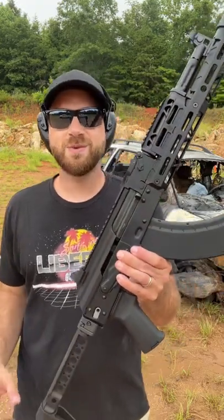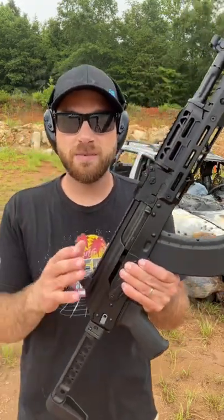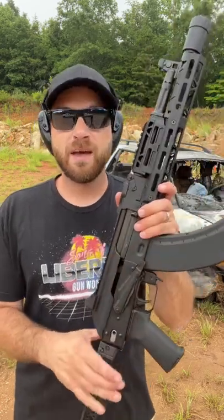I just wanted to give you guys a quick overview. Subscribe to the channel for full reviews on about five or six different PSA AK-47s.